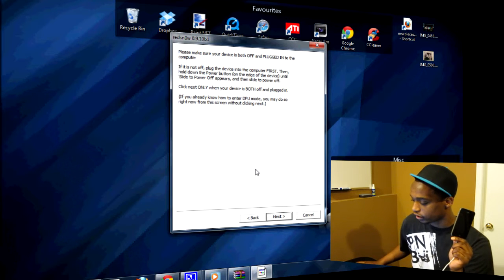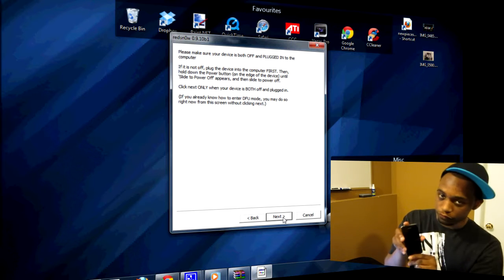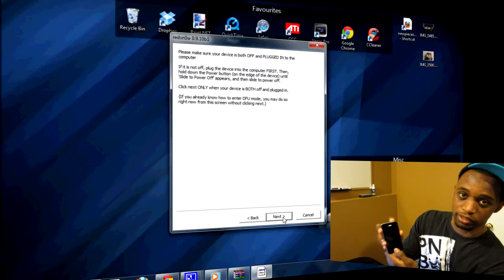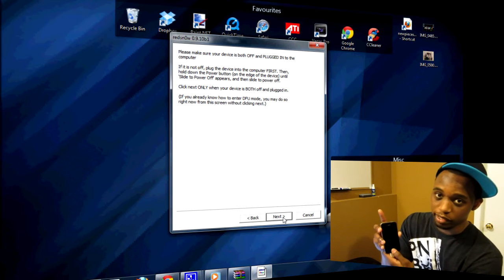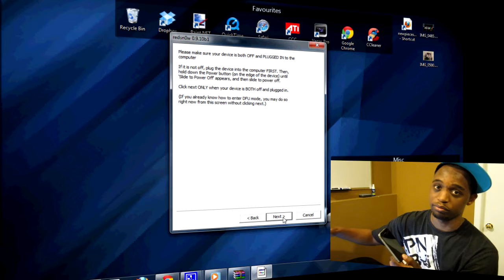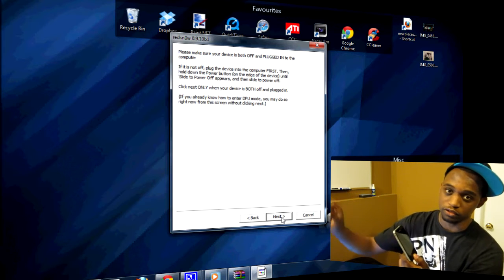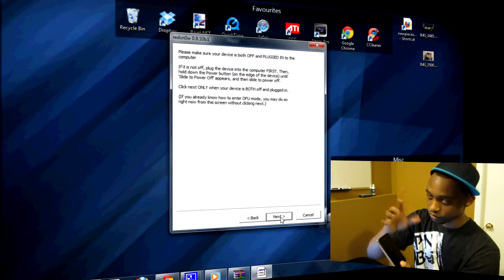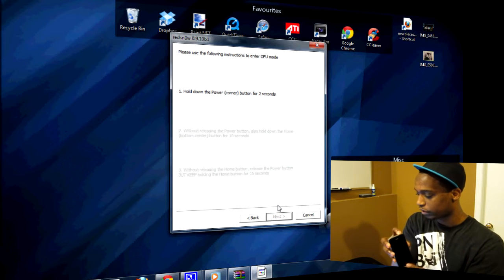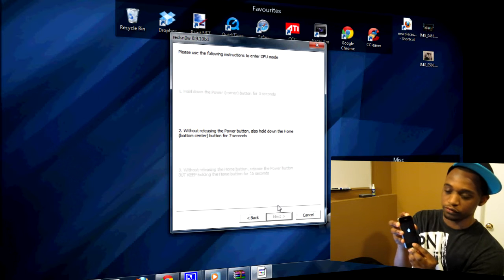Once your phone is powered off and plugged in, click the Next button in RedSnow. It's going to rush you through so I'll prepare you: it's going to ask you to hold the power button and the home button together for 10 seconds. Then let go of the power button and continue holding the home button all the way until it's completely finished — not just for eight seconds. Continue holding even as it starts to recognize and patch the kernel.